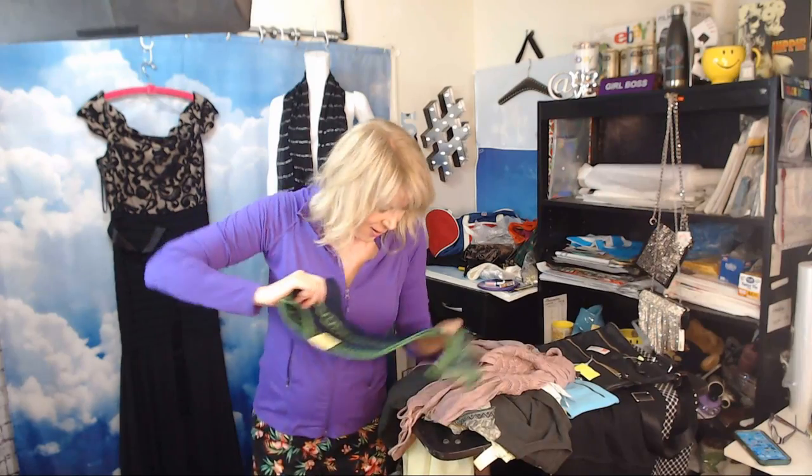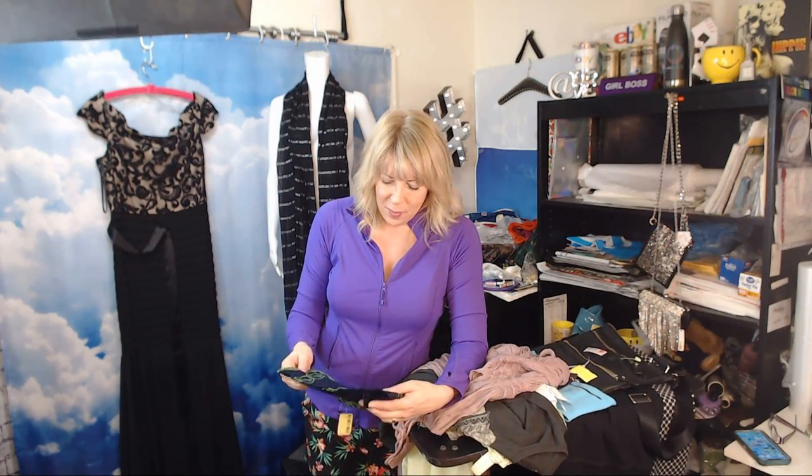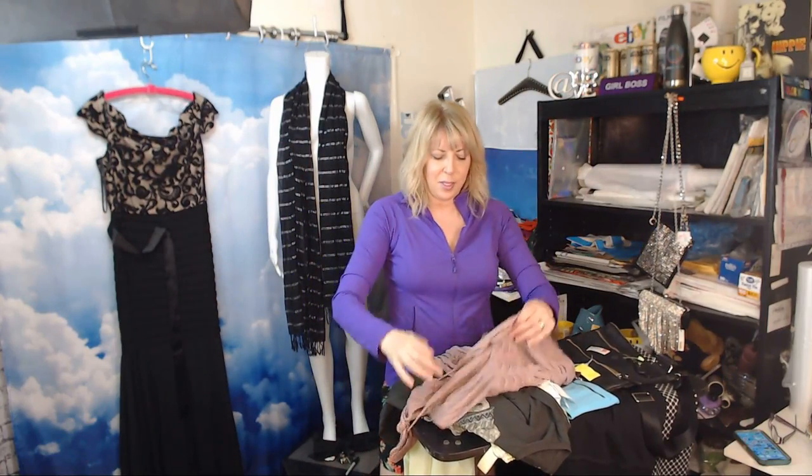This is a golf scarf for $2.99 with my senior discount. It has a Dinah Shore icon playing golf on it — she was a big golfer in her later years and I think she dated Burt Reynolds. I couldn't find any Dinah Shore clothing or accessory comps, so I'm going to put it up for about $30. There's got to be somebody out there who played in one of her tournaments or loves vintage golf memorabilia.